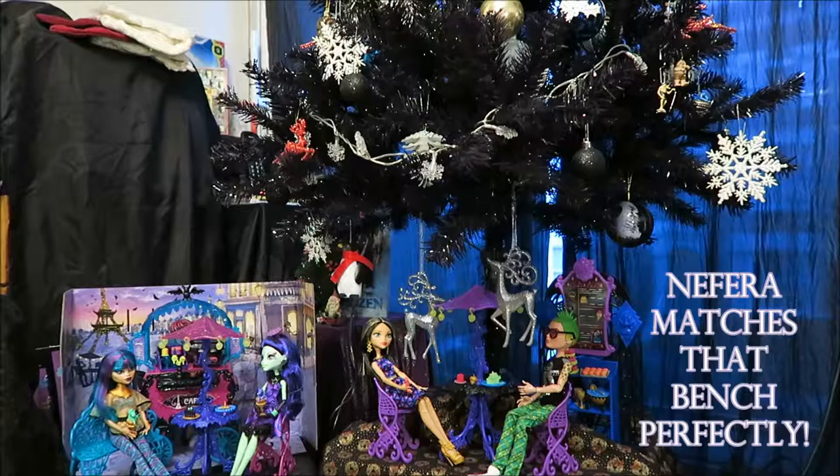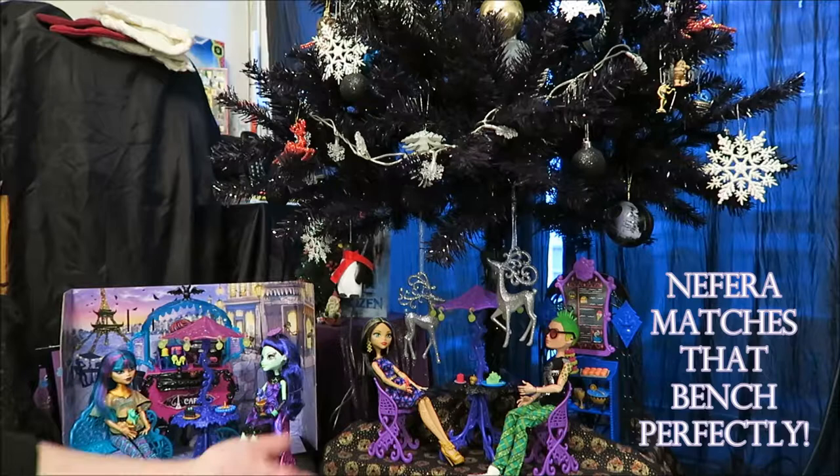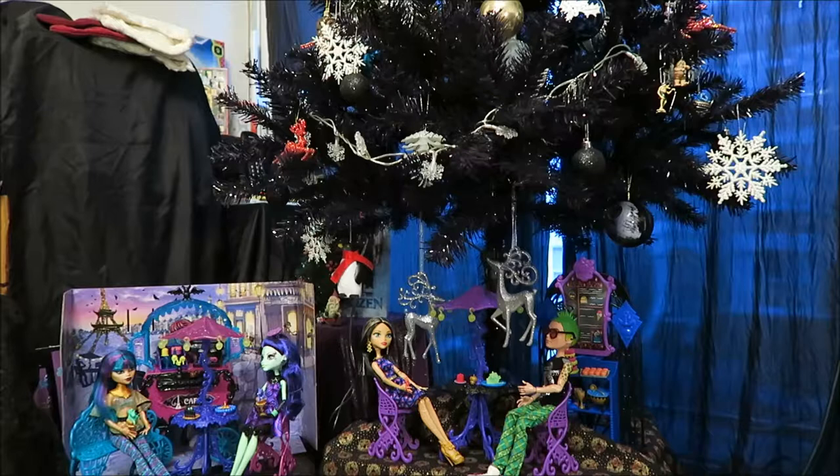You can see from the pictures on the box and from what's behind me, you may be familiar with the Scaris playset — the cafe one — which I also own. If I get out of the way of the camera, you can see that I have the whole thing set up. I know neither playset comes with Deuce, but really, she bought him a piece of cake and everything, so he had to turn up.